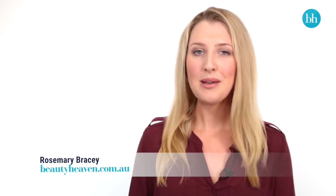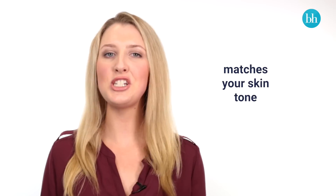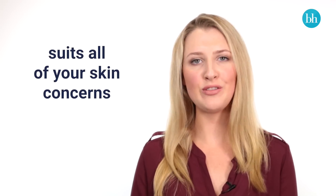You probably already tailor your skin care regime to your skin type, but are you doing the same with your foundation? The key to finding the perfect product is not just one that matches your skin tone, but also finding a formula that suits all of your skin concerns. Here's what to look for.